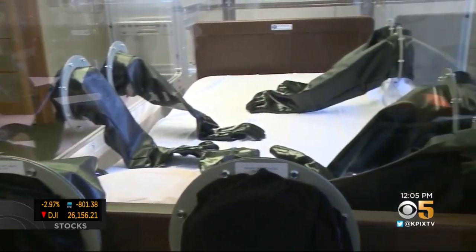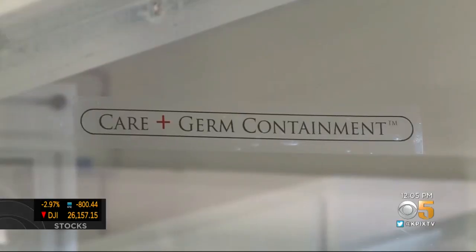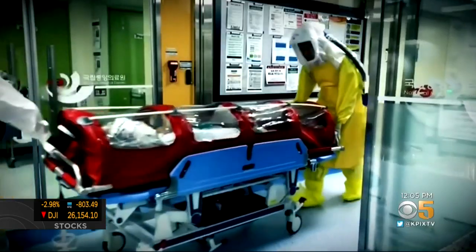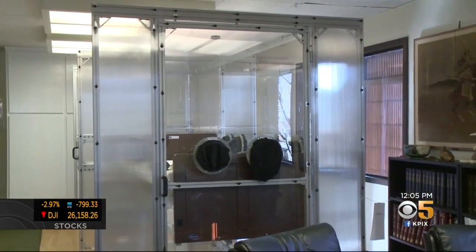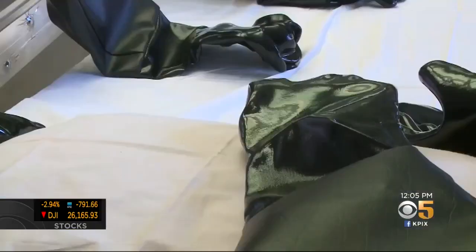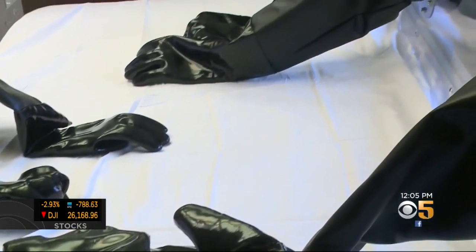Invented during the Ebola outbreak, Dr. Matsumara says the capsule would replace the need for hazmat suits that are disposable and can only be worn for a few hours at a time. This containment capsule is reusable and varies in cost between $50,000 and $100,000 each, depending on what size model healthcare providers want.